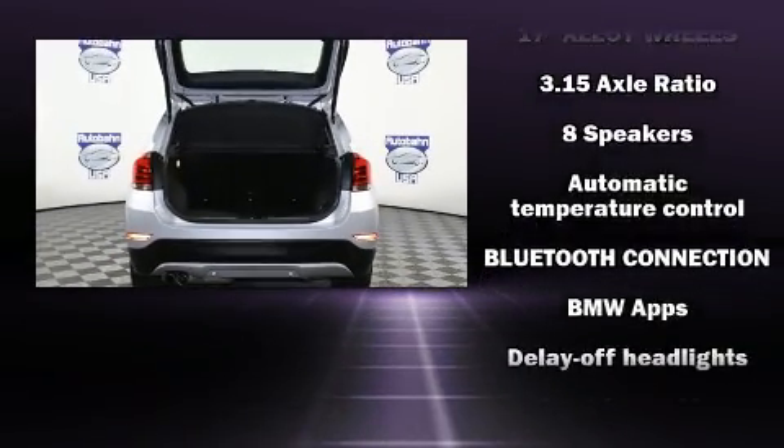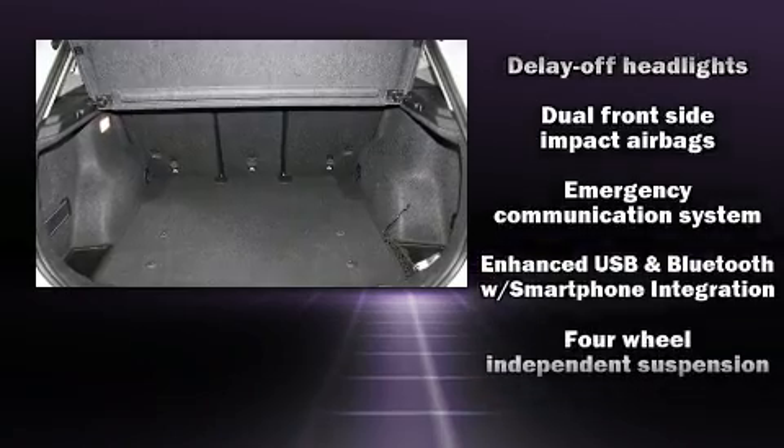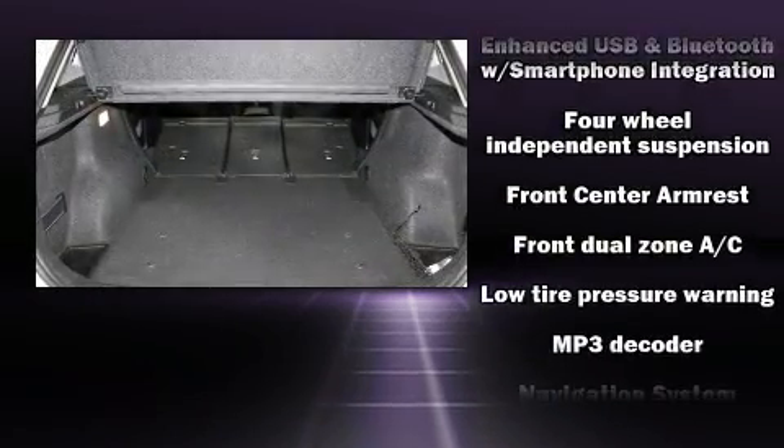Top features include rain-sensing wipers, a tachometer, front fog lights, heated door mirrors, remote keyless entry, and much more.